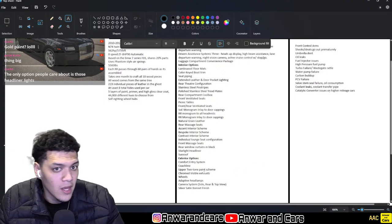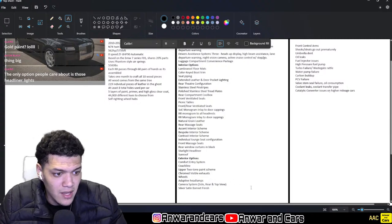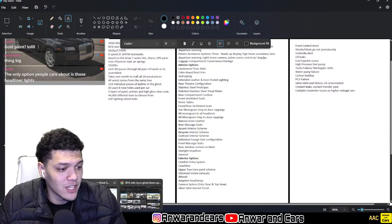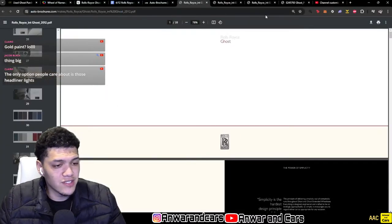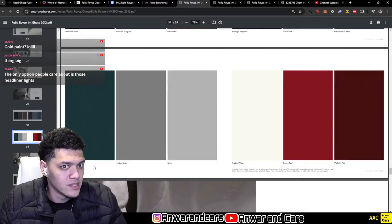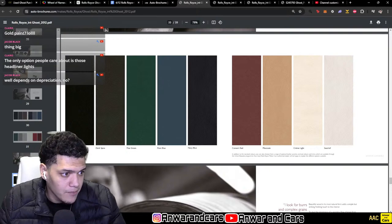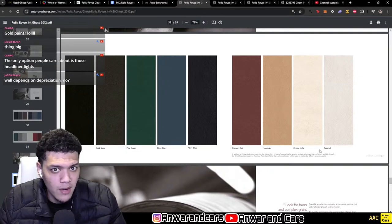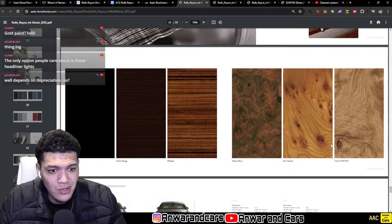Exterior options include comfort entry system, coach line, upper two-tone paint scheme, chrome visible exhaust, wheel options, adaptive headlamps, a camera system with side, top, and rear views, and a silver satin bonnet finish. Standard exterior color options include diamond black, dark tungsten, new sable, midnight sapphire, lunar blue, metropolitan blue, sea green, jubilee silver, English white, ensign red, and Madeira red. Interior leather colors include black, dark spice, pine green, fleet blue, navy blue, consort red, moccasin, creme light, and seashell. Wood trims include piano black, dark wenge, malabar, walnut burr, elm cluster, and Tuscan ash burr. My favorites are dark wenge and piano black.